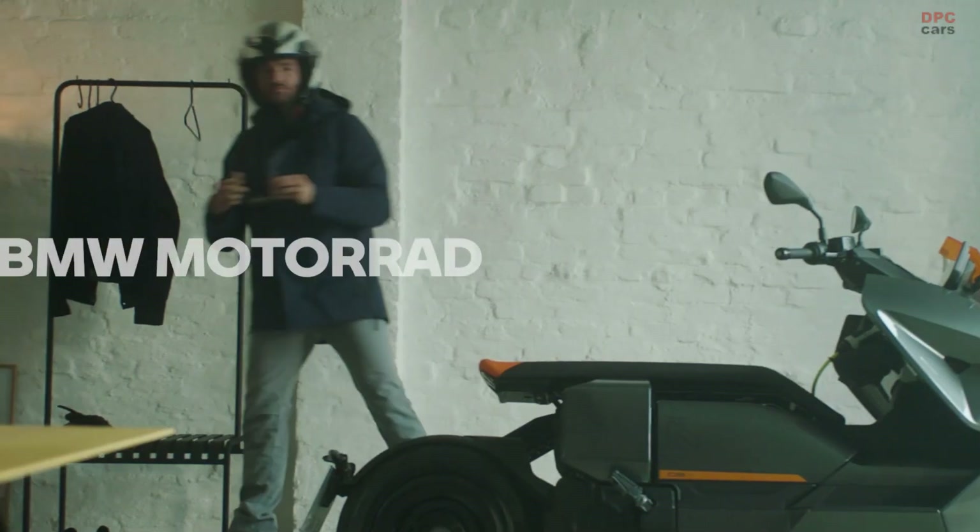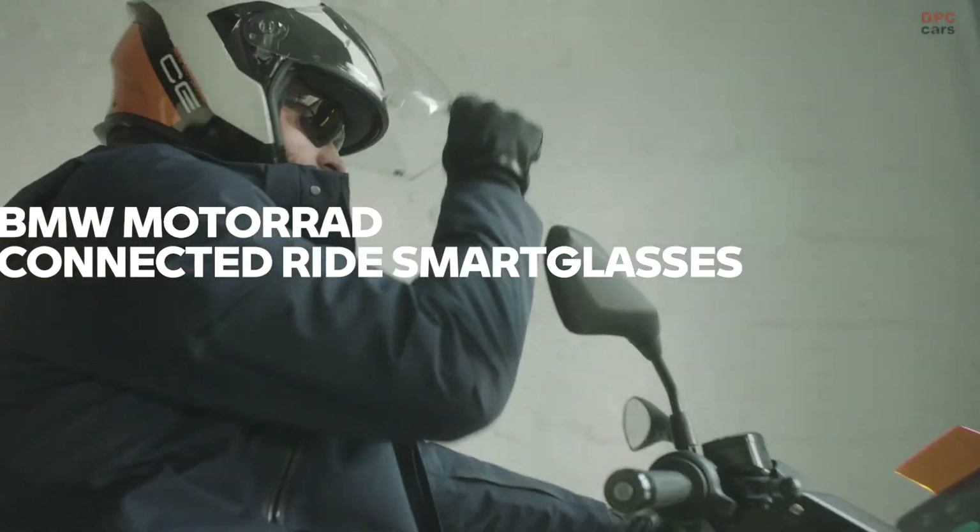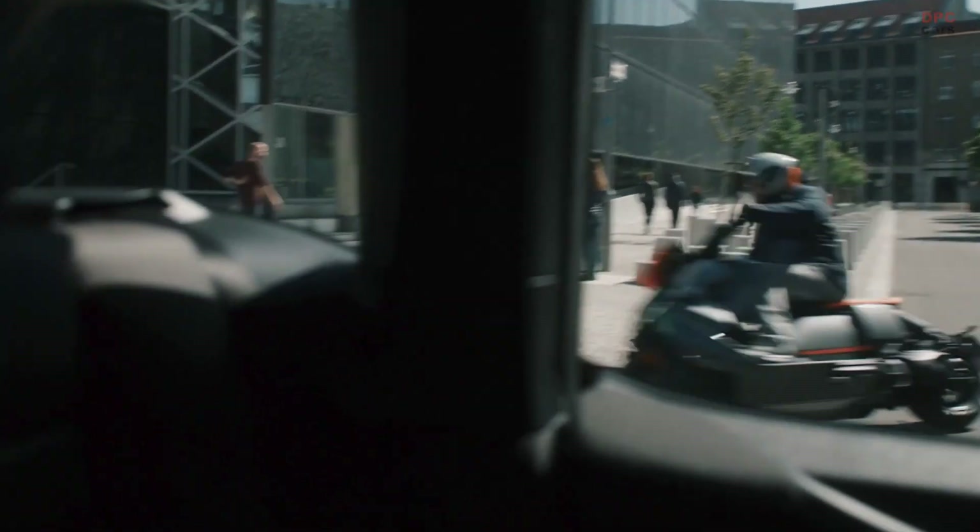What was still considered science fiction a few years ago is now becoming reality with the BMW Motorrad Connected Ride Smart Glasses.